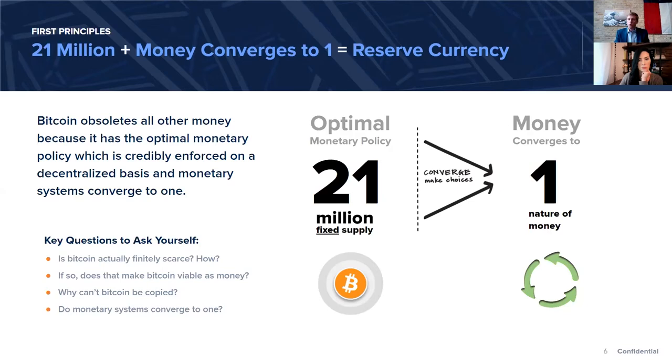Bitcoin's fixed supply is 21 million. It's timely because Jamie Dimon came out yesterday and said he doesn't believe the 21 million. But the reality is there is a way to know. Coming back to that scarcity equation: there can be nothing better than something that doesn't change. Sometimes people will jump to the conclusion that it would be better to have a currency that actually slightly declines in supply. But the optimal monetary policy is one that actually cannot change.